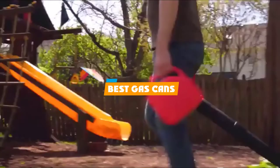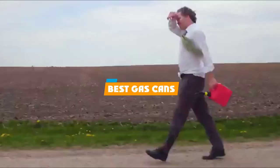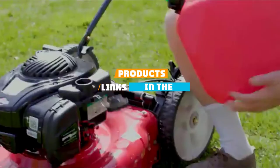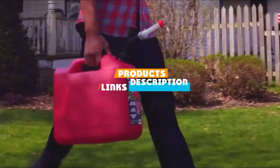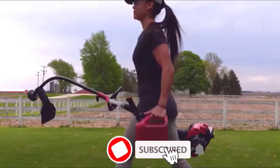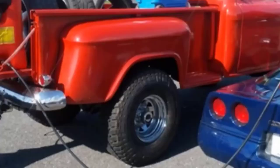If you are looking for the best gas cans, here's a list you must see. We made this list based on your personal preference and sorted it based on features, prices, quality, durability, and reputation of the manufacturers. We have included options for every type of customer, so let's get started.